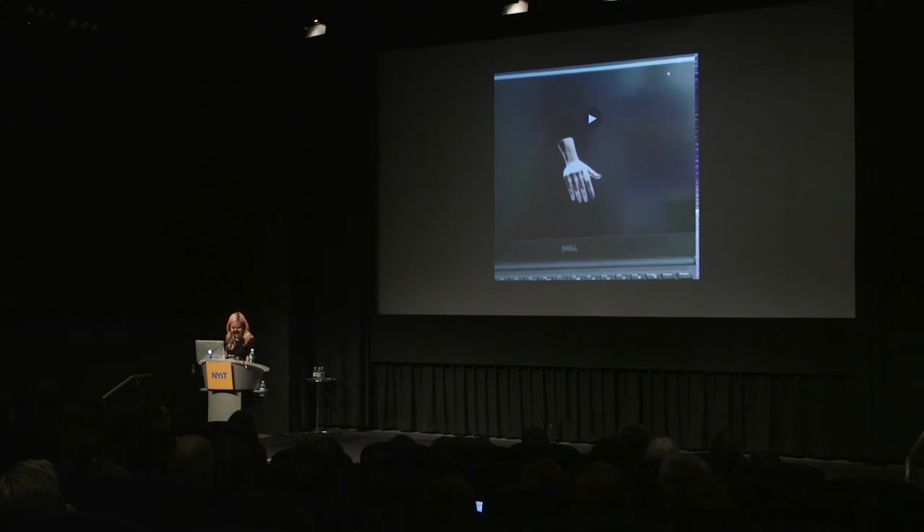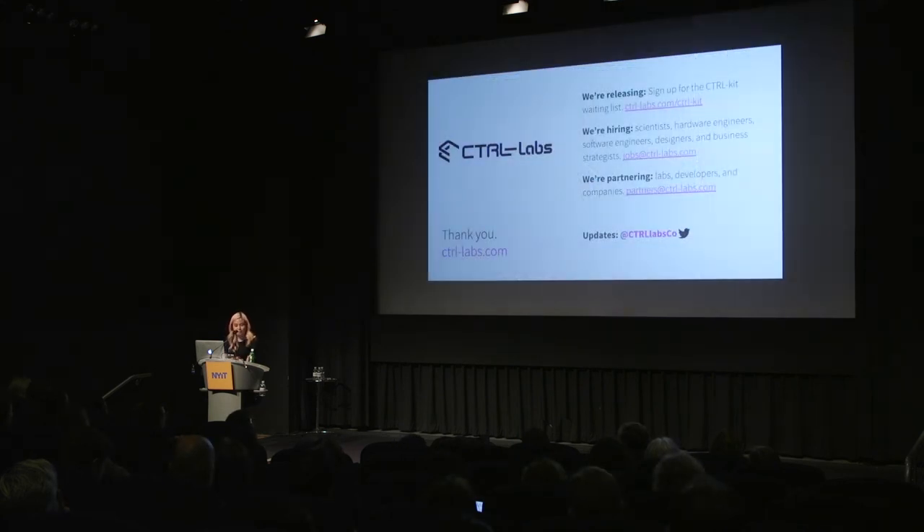So what's next? We're currently taking applications for our independent developer program. If you're someone who has an appetite for this and is ready to get their hands dirty with neural interfaces, we'd love to hear from you. You can go to controllabs.com to sign up for our wait list. Everything I just showed you is possible today with ControlKit, and I'm super excited to see what the creative tech community builds with this. Thank you.